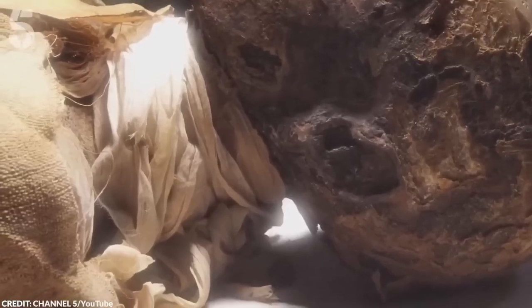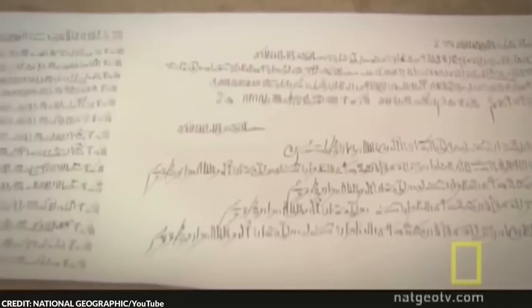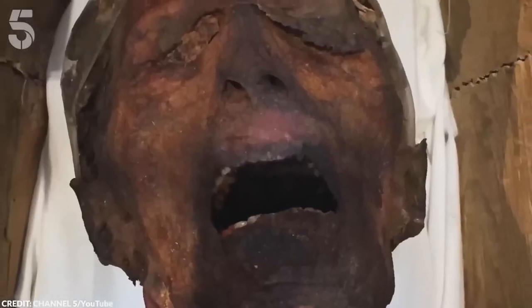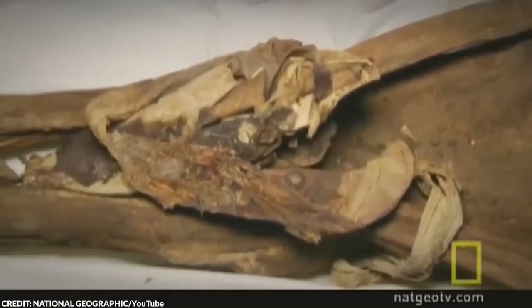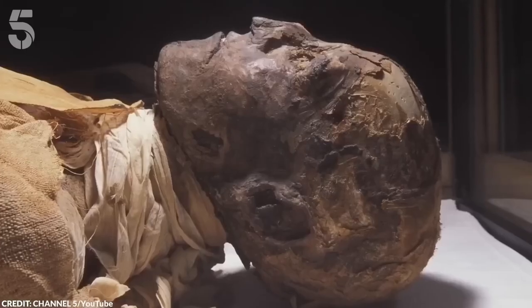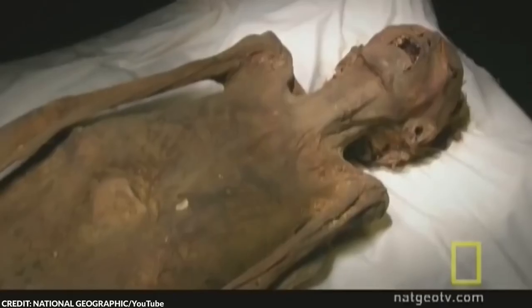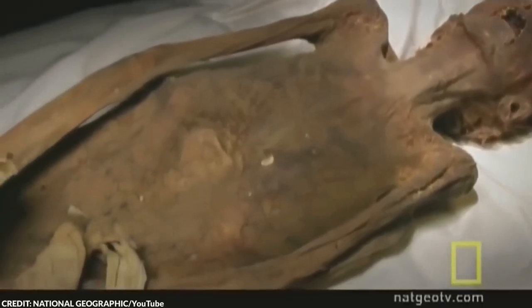The Screaming Mummy's facial expression, often attributed to the agony of his final moments, is actually more likely a result of the mummification process. After death, if the jaw is not strapped shut, it will fall open due to gravity, leading to the appearance of a scream. However, this doesn't diminish the eerie impact of the discovery.